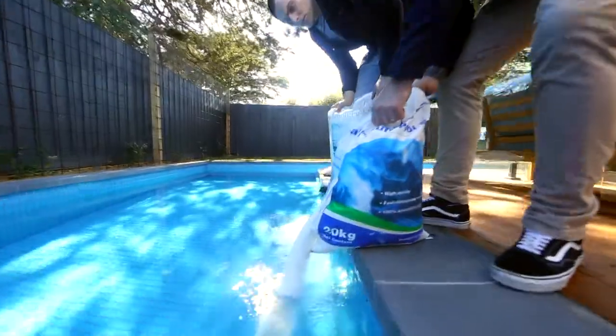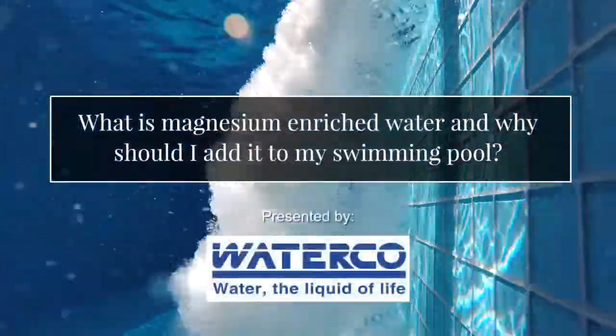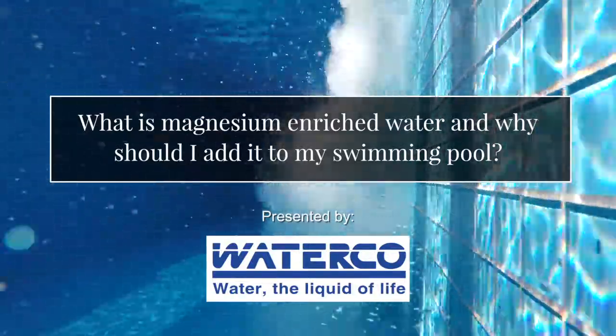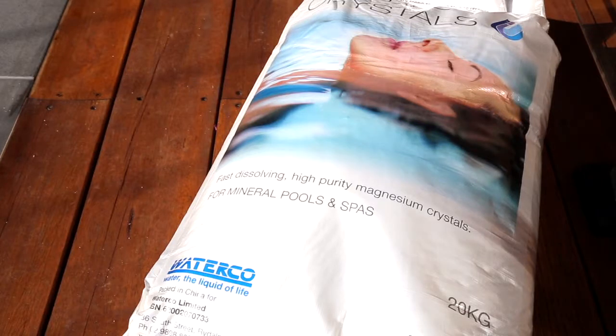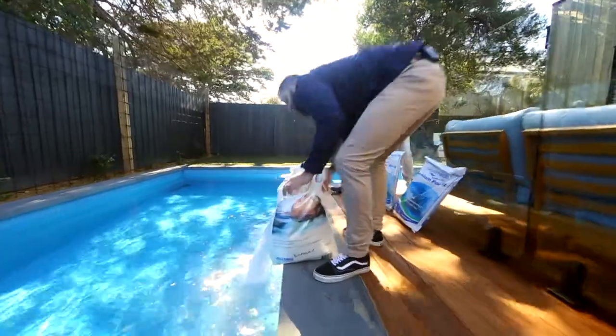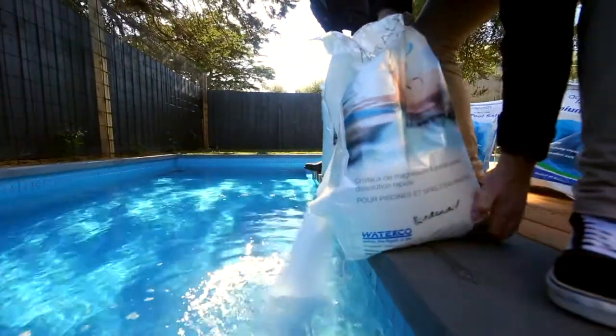You can have soft, smooth, silky skin. No longer are you going to have the horrible chlorine smell. No longer are you going to have the red eyes and itchy skin. No more will you have to have a shower after enjoying your swimming pool. All these are benefits from swimming in mineral enriched water.